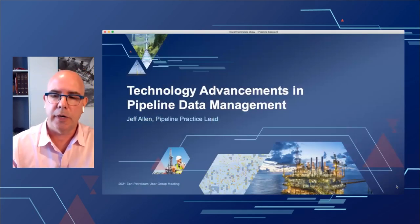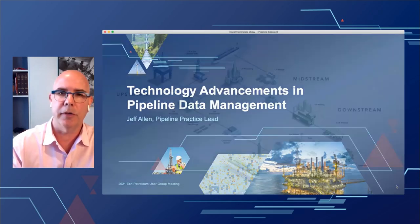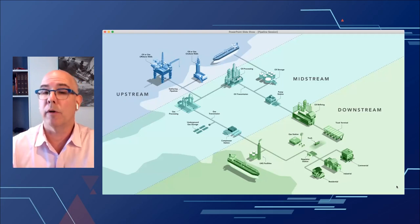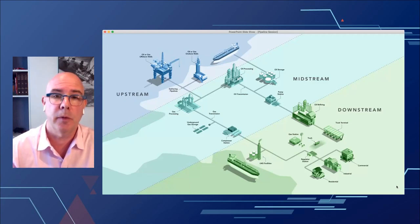To start out this morning, I'm going to take a couple of minutes to talk about what we're seeing as advancements in technology in the pipeline realm. This is where my focus is every day — talking to operators, talking to customers, trying to figure out what people are doing and how to pin it all together with Esri technology. A lot of the work I've been focused on is figuring out how to manage data more effectively and bring value to the organization.